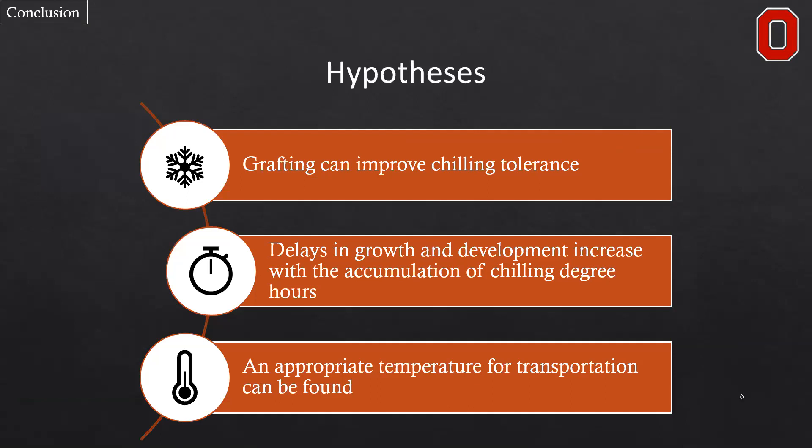Grafting has been known to increase abiotic stress tolerance, so we hypothesize first that grafting might improve chilling tolerance of these seedlings. Further, that delays in growth and development post-transplant likely increase with the accumulation of chilling degree hours — essentially the temperature multiplied by the duration under that temperature — and the accumulation of those units causes increased developmental delays. Finally, we can likely find an appropriate transportation temperature based on data generated by exposing these plants to low temperatures.